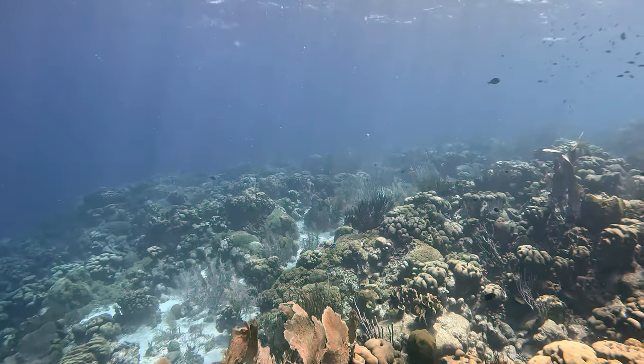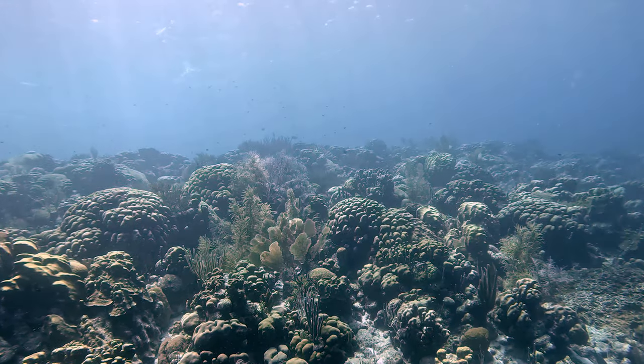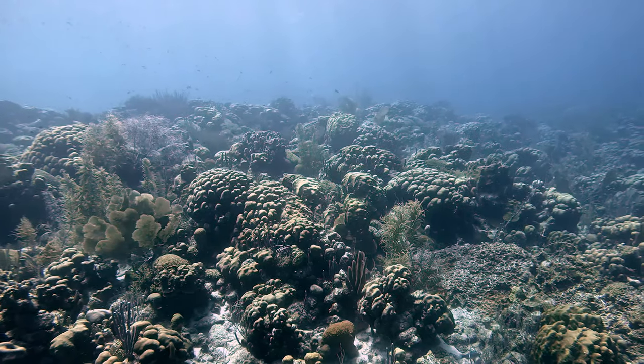The reef is sloped with long vertical ridges that descend to the bottom. There's almost always at least a mild current here, bringing plentiful food for wildlife and excellent visibility.